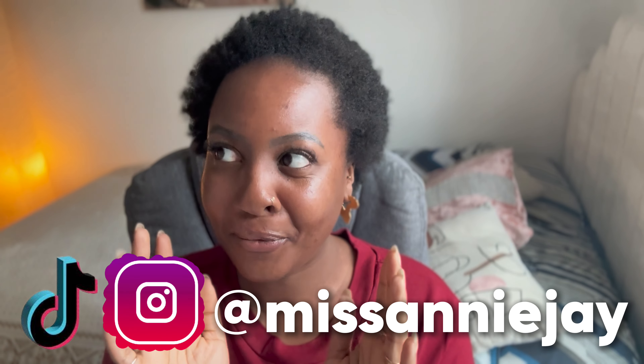Hey guys, it's your girl Miss Annie J and I know that when it comes to my nails, it has been a long while. I know you guys have not seen my nails for a hot minute. I don't even remember the last time I published a nail video. So today I just wanted to do a bit of a small recap because things have been going pretty well.